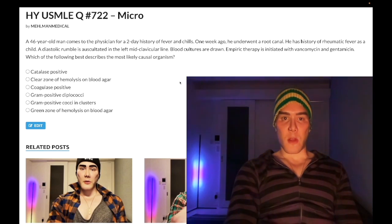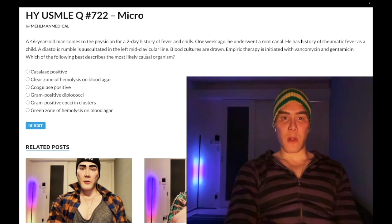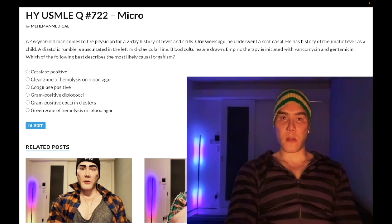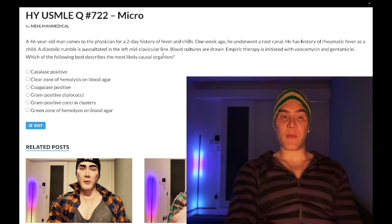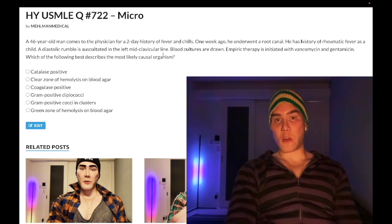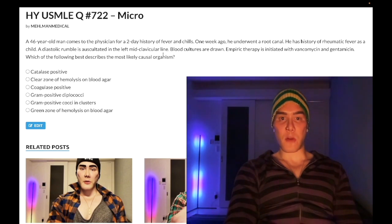46-year-old man, history of fever and chills. One week ago he underwent a root canal. He has a history of rheumatic fever as a kid. A diastolic rumble is auscultated at the left mid-clavicular line. When you have history of rheumatic heart disease as a kid, you're going to have mitral stenosis — 99% of mitral stenosis is due to rheumatic heart disease. During the acute rheumatic fever it'll be mitral regurg, but then five to ten years later the valve scars over and becomes mitral stenosis.